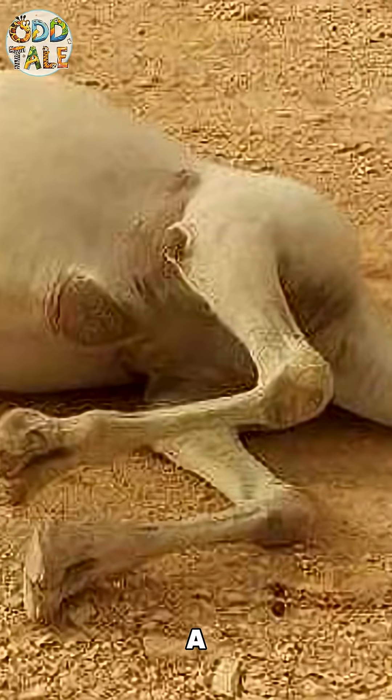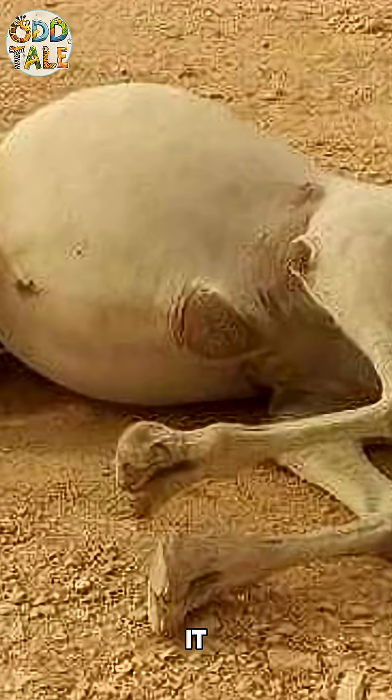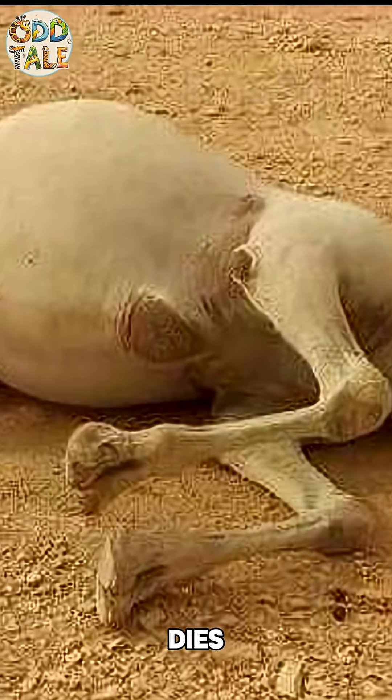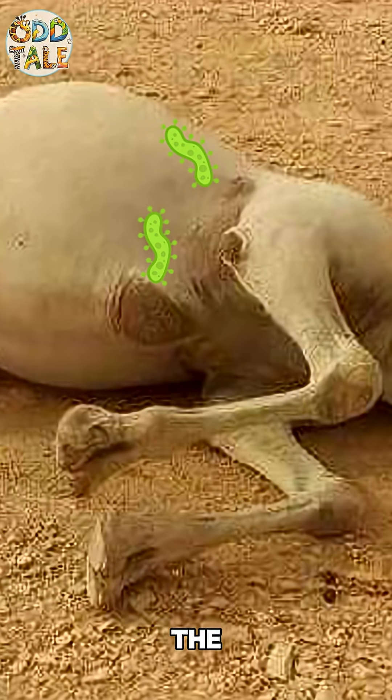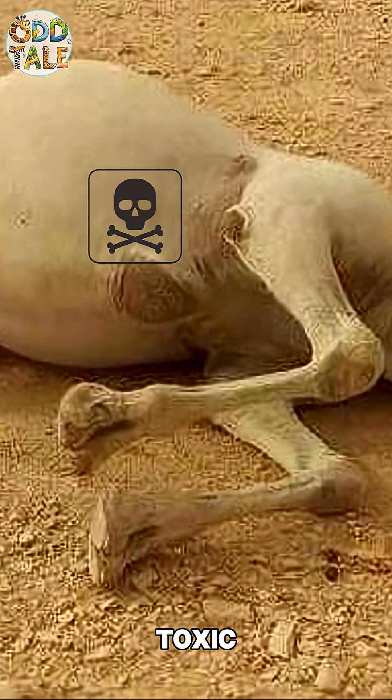If you ever come across the carcass of a camel in the desert, don't even think about getting close, let alone touching it. Why? When a camel dies in the desert, bacteria inside its body start to break down the internal organs, releasing toxic gases that cause the body to swell up like a balloon.